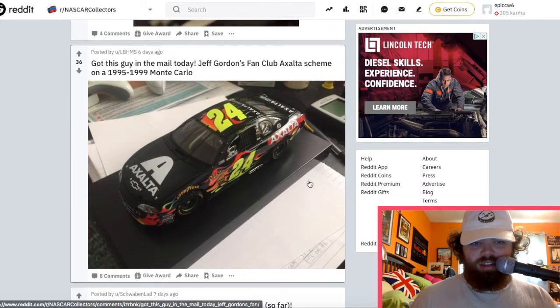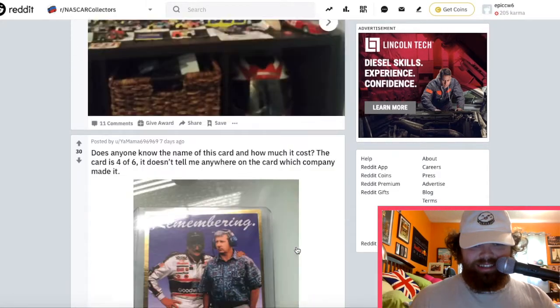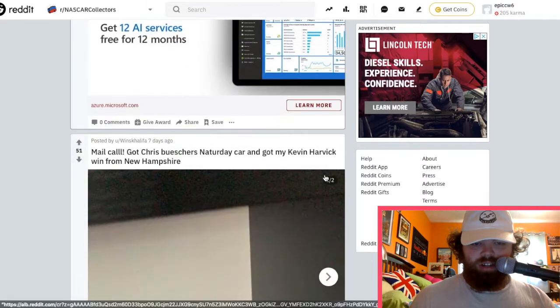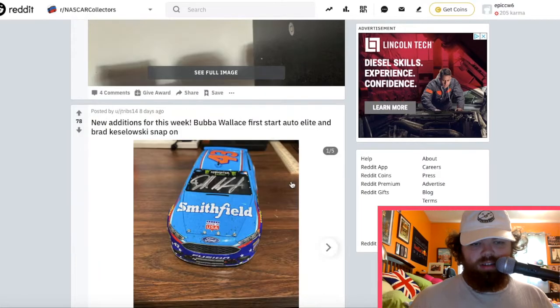This is interesting — the Exalt paint scheme on a Monte Carlo. That just looks weird to me; it just doesn't look natural. I commented on it though. Is this a truck? We haven't seen any trucks in here. This is the Matt Crafton championship truck from last season.